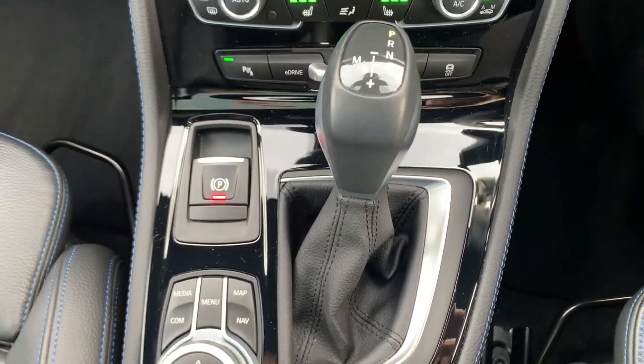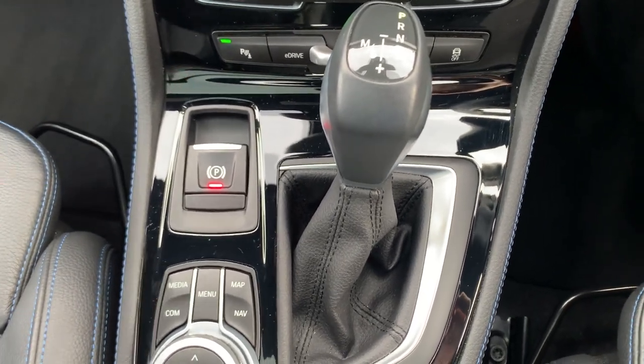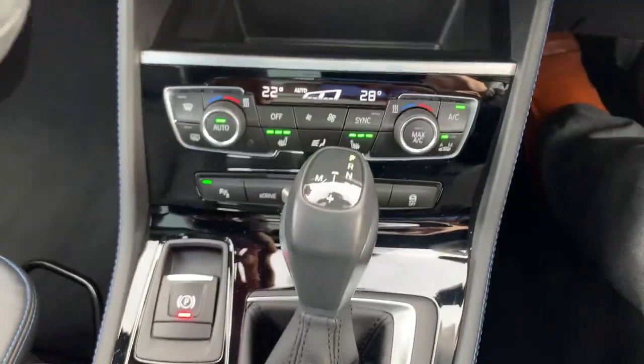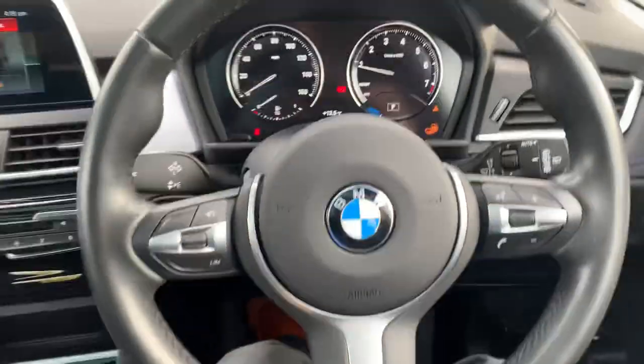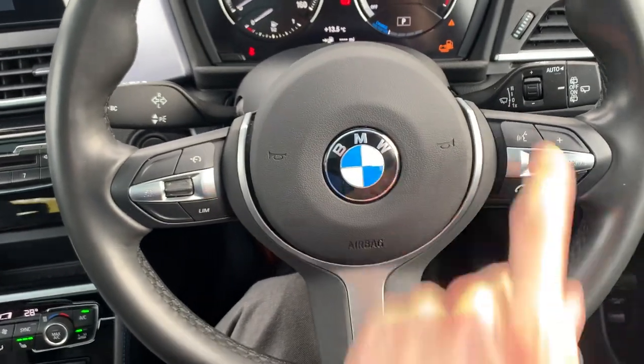The electronic handbrake is nice and simple — foot on the brake, down is off, up is on. It's also got hill hold assist, and when you have your seat belt on and go into drive, it will automatically release for you, making hill starts extremely easy. There's a lovely BMW M-Sport leather-wrap steering wheel with cruise control, audio controls, and voice activation.